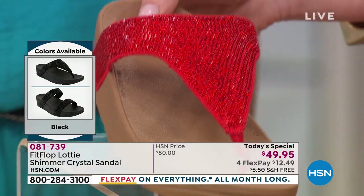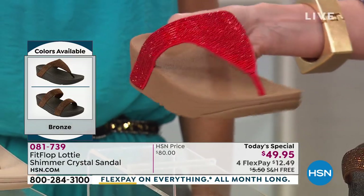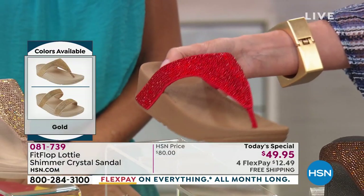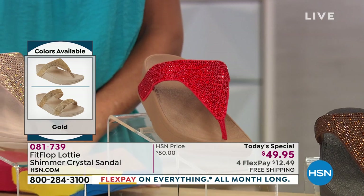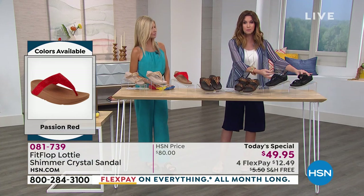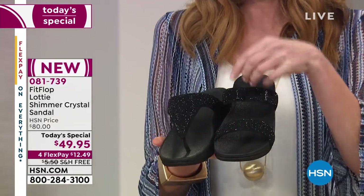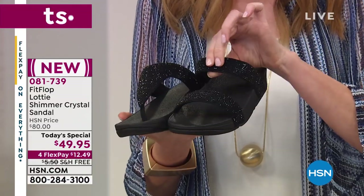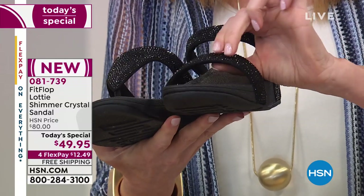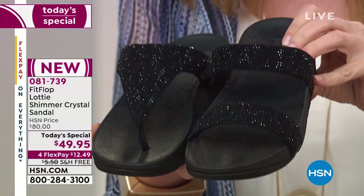Once I started wearing these I wore them with everything — so glad they made them beautiful. In summary, the passion red is only in the toe post; slide or toe post in black, gold, and bronze. Those crystals smattered across the front will never budge — you get incredible cushioning throughout. It's like a pillow on top of your foot, plus support and cushion on the sole. Sizes five through eleven, whole sizes only.